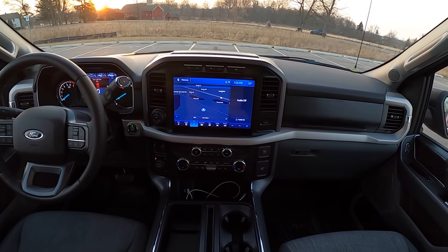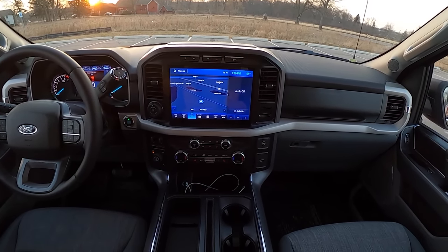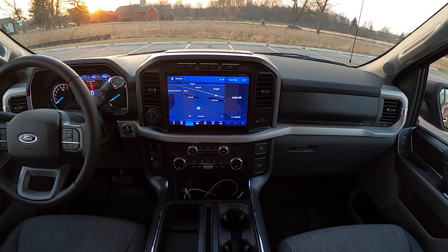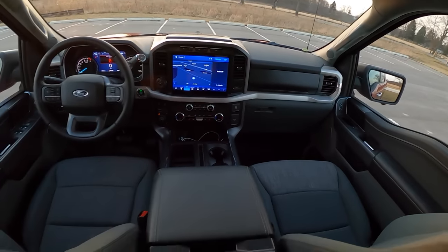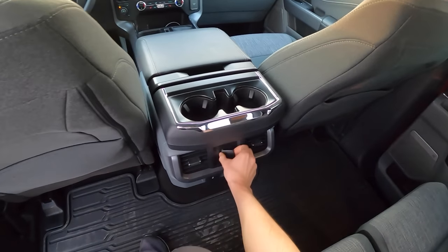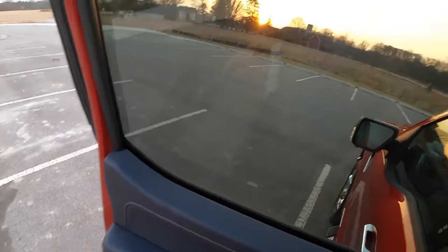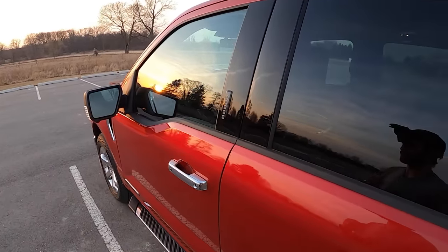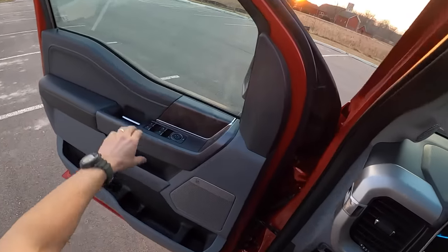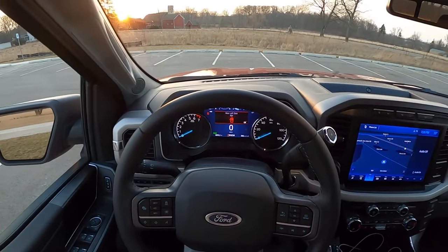I have this center display set to night mode right now, which I think is a more attractive aesthetic. The white can be a little bright and abrasive and more difficult to read icons. A couple more cup holders back here, another charge port, climate control vents — all the things. Let's take this F-150 for a drive and see how this hybrid system performs on the road with the 10-speed.